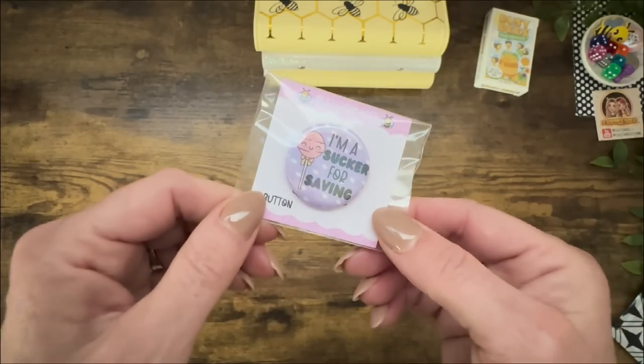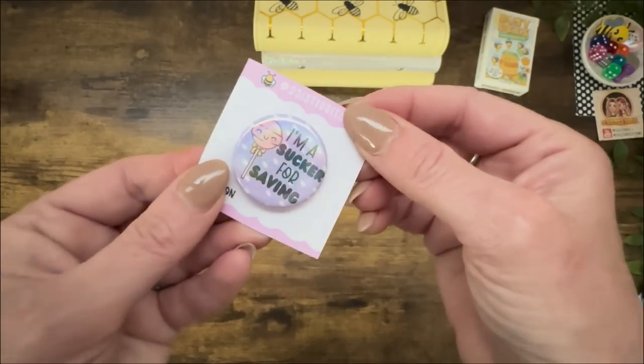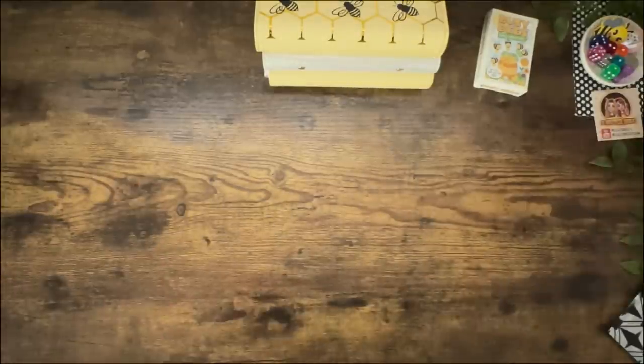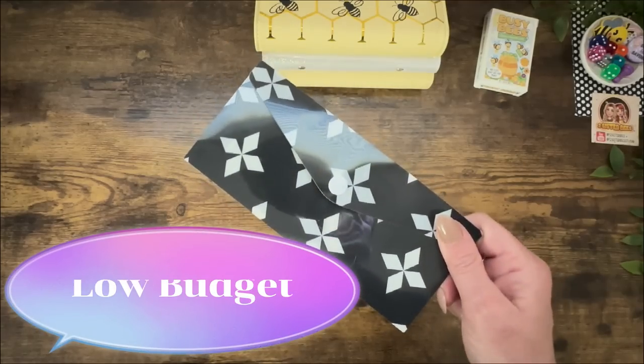My sis sent me this super cute pen. I'm a sucker for saving. As you can see, there is a candy theme going on here, which I totally love. I'm going to go ahead and put it over in my little dish. Let's move on to our low budgeters.